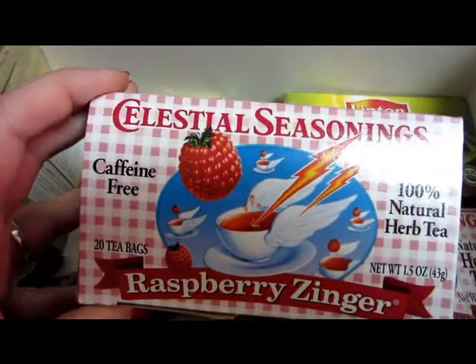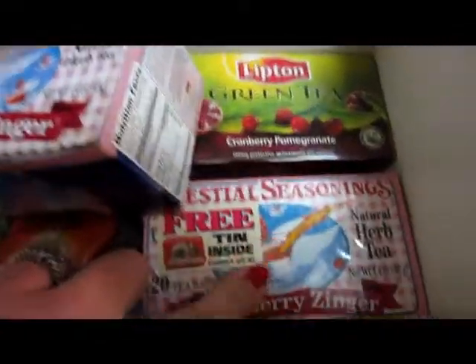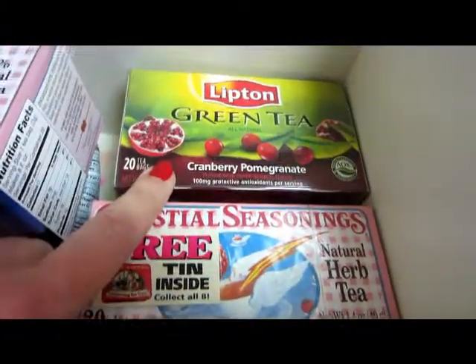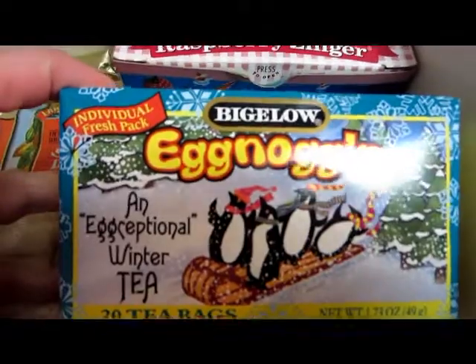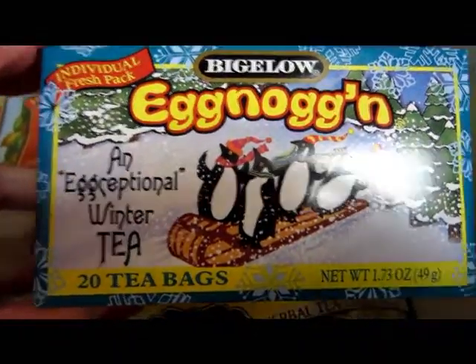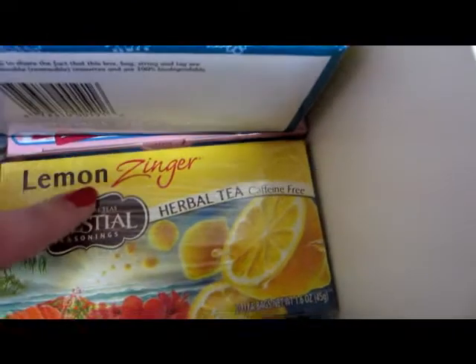Then I've got two boxes of Celestial Seasonings Raspberry Zinger — this one is open and I have a new box right here. I've got a new box of Lipton Green Tea Cranberry Pomegranate. This one is a new one I picked up after Christmas — it's Bigelow. I've never had Bigelow before and this is an Egg Noggin, it's an exceptional winter tea. Then I got Celestial Seasonings Lemon Zinger, also new.